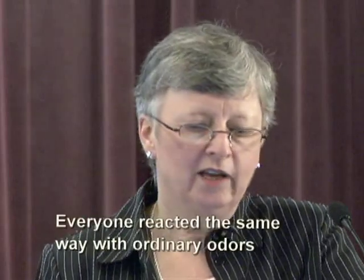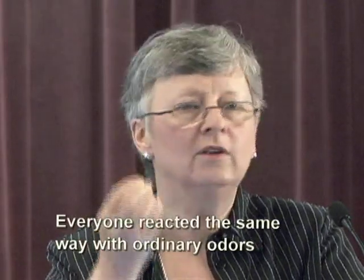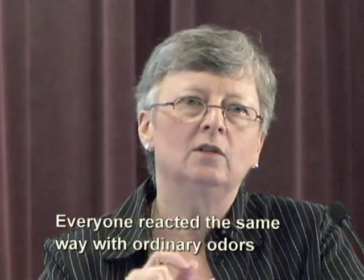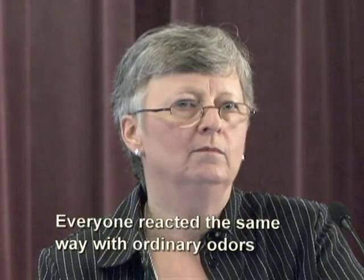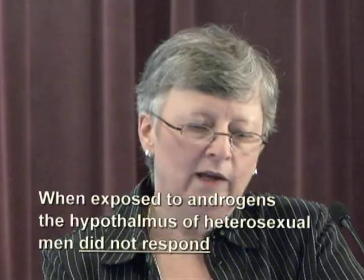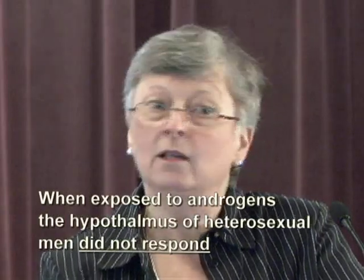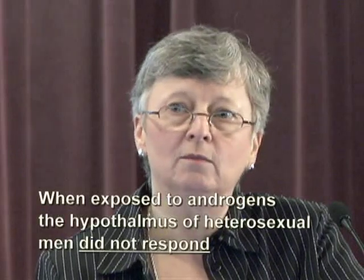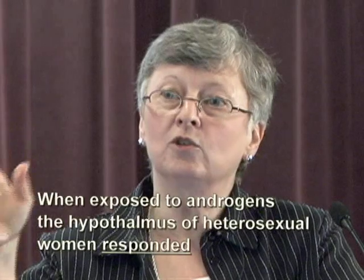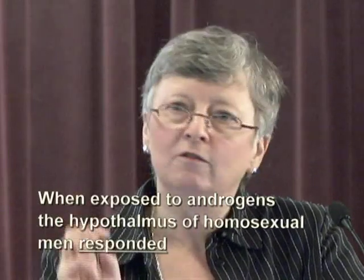So what happened? With ordinary odors like lavender and cedar, all three groups — heterosexual men, heterosexual women, and homosexual men — reacted the same way: the amygdala, an area outside the hypothalamus, was activated. However, when exposed to androgen, something different happened. When heterosexual men were exposed to androgen, there was no activation of the hypothalamus. When heterosexual women were exposed to androgen, there was activation — a response. And it was the very same response in homosexual men: the same place in the brain, the same amount of activation.